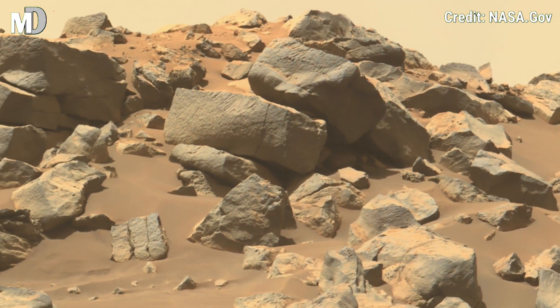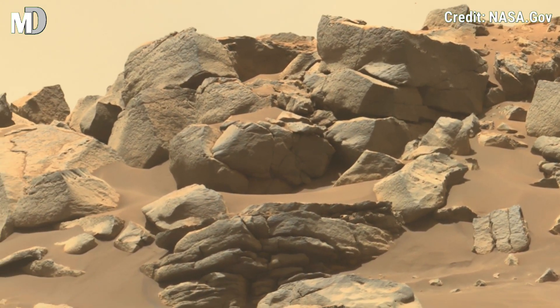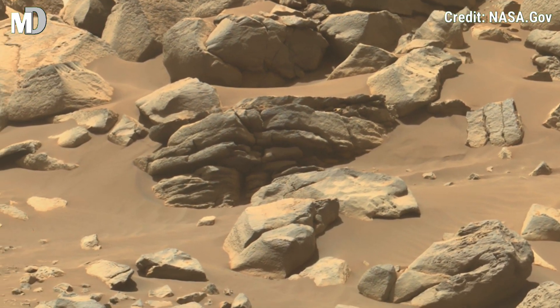These rocks are not just debris — they are silent witnesses of Mars' turbulent geological evolution. Every crack and edge hints at forces long gone.